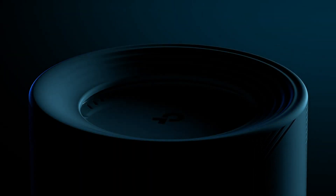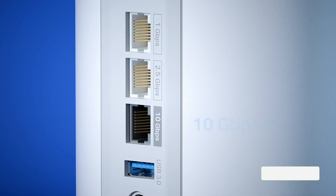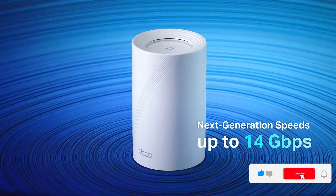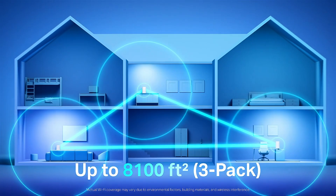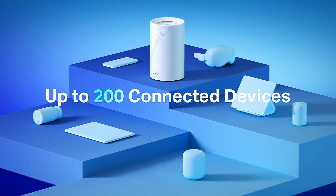On the fifth spot is the TP-Link Deco BE68, a Wi-Fi 7 mesh setup designed for full home coverage. Boasting up to 14 Gbps combined speed, support for 200 devices, and 10 GbE and 2.5 GbE ports, it keeps your entire household smoothly connected.